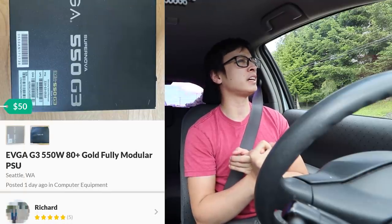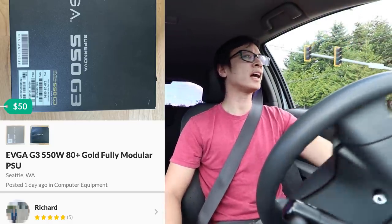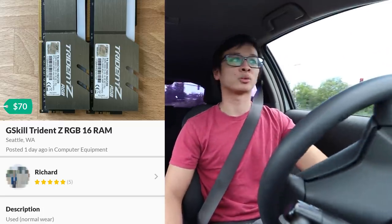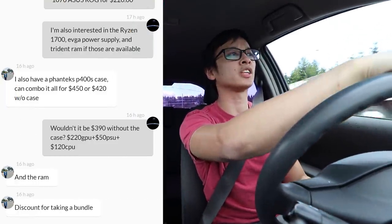I told him I'm interested in the graphics card and also the power supply he has, which is an EVGA G3 550 watt gold rated, listed for $50 — a great price since one like that would be around $70 right now. He said yeah he's willing to sell everything, and was willing to offer a big bundle discount. He also had G.Skill Trident Z 3000 MHz RGB RAM for $70 and a Phanteks P400S for only $30. The whole bundle came out to $450: graphics card, CPU, power supply, 16GB of RAM, and a case.